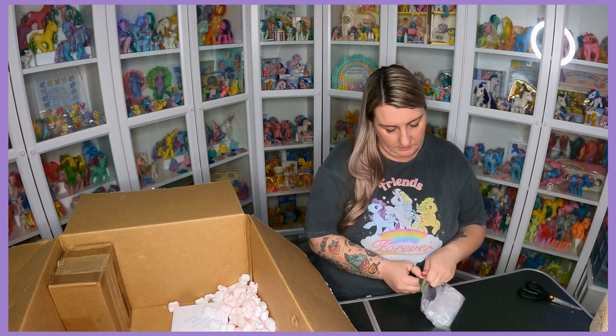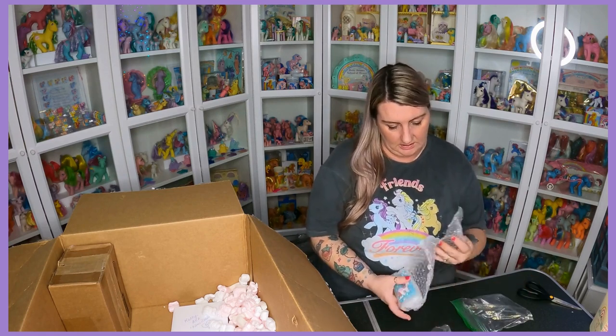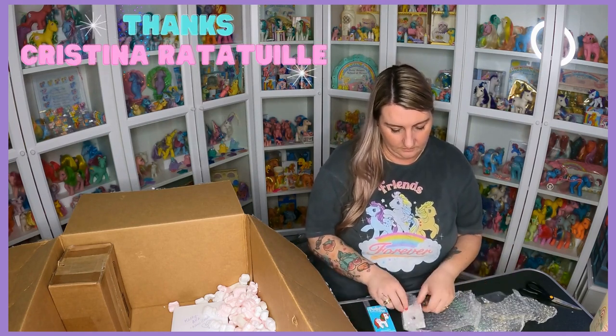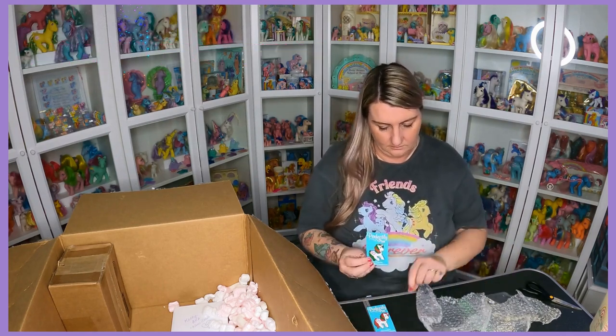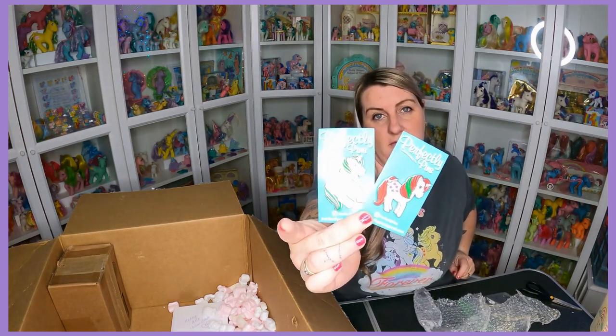Some lovely person at Pony Con managed to get these for me — Gusty pins! Awesome.